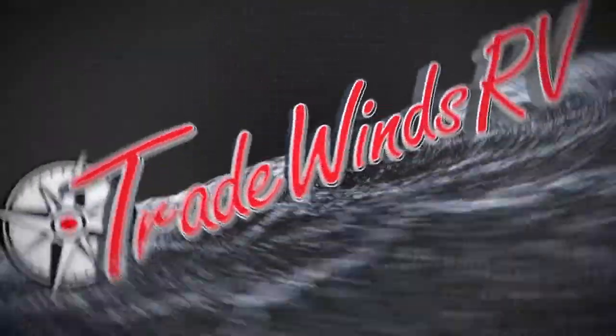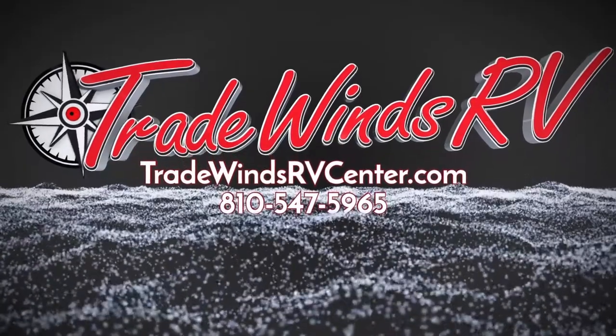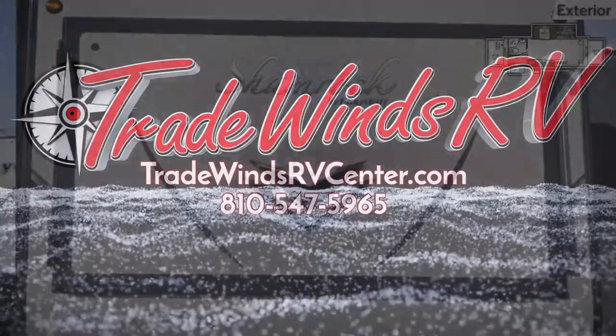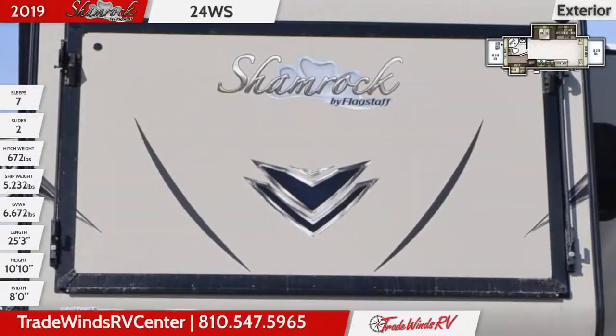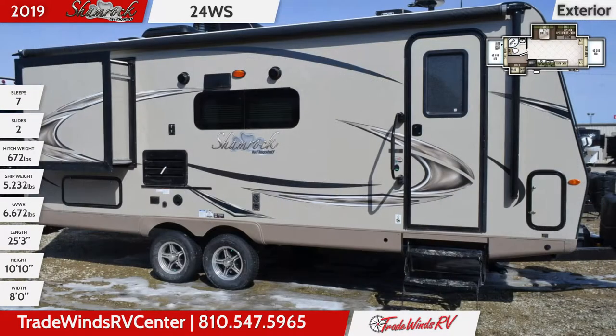The fun abounds in this 2019 Flagstaff Shamrock 24WS hybrid trailer from Tradewinds RV Center. At 25 feet 3 inches long, this hybrid has two slides and frameless tinted radius safety glass windows.